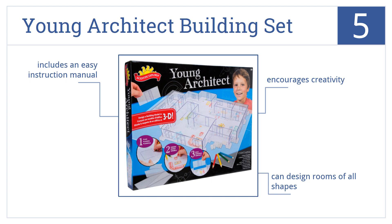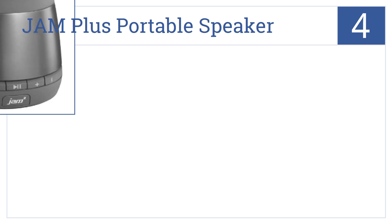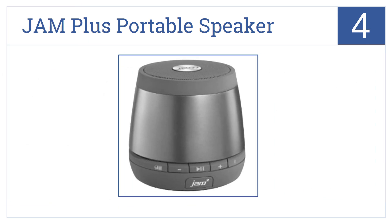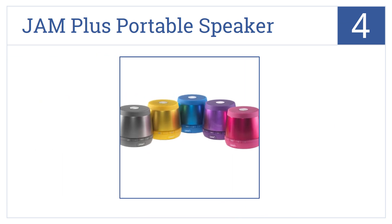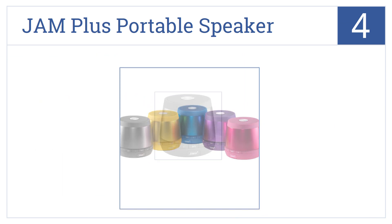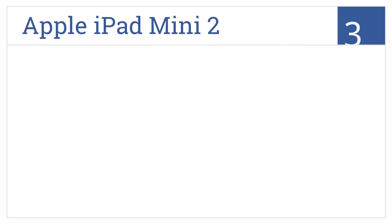At number four, the JAM Plus Portable Speaker pairs easily with Bluetooth devices to stream music up to 30 feet away and can function as an integrated speakerphone. It comes in a variety of colors with an optional line-in connection and can also be paired with additional speakers.